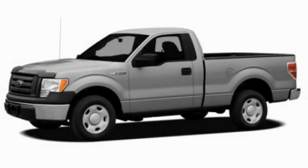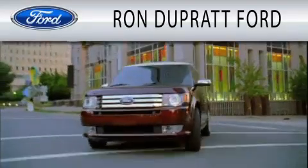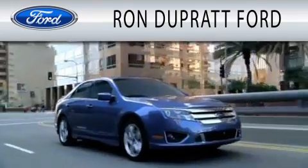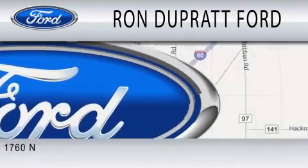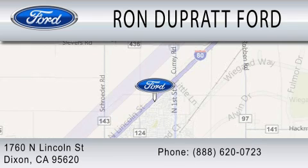Stop by today and test drive this automobile for yourself. Ron DuPratt Ford is dedicated to doing everything possible to ensure that the experience you have selecting your next vehicle is as pleasant as possible. We're located at 1760 North Lincoln Street in Dixon.